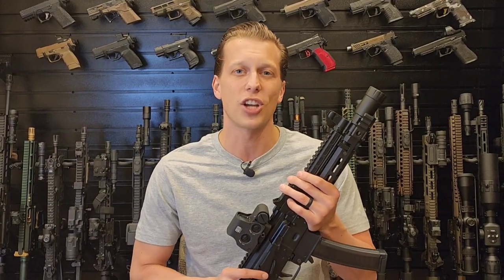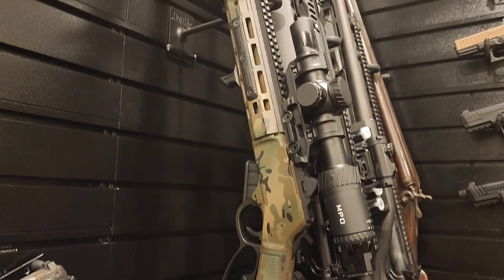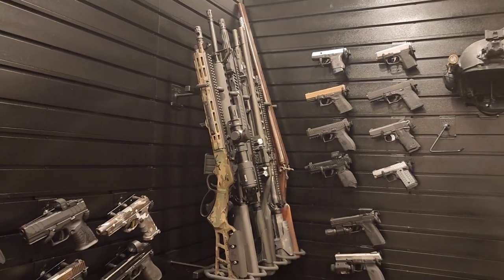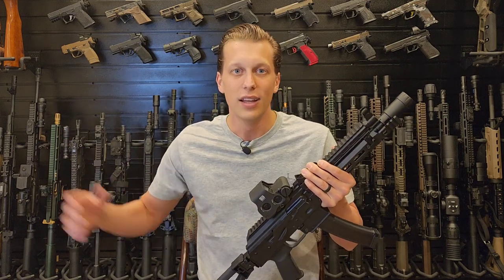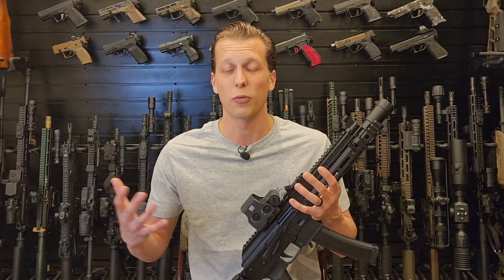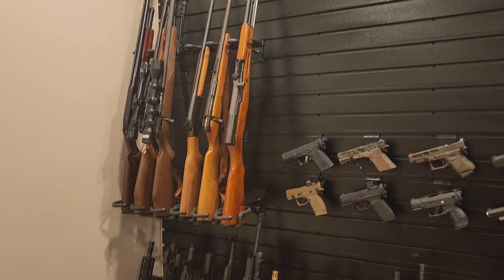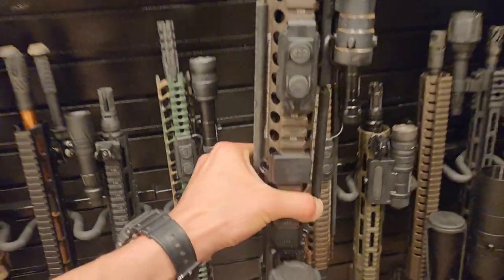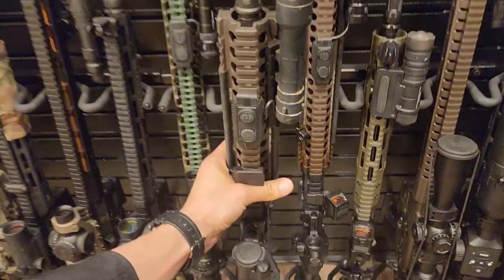I want to give a big shout out and huge thank you to the sponsors: Hold Up Displays for supplying all these amazing mounts; Brownells, who actually supplied the safe door — a big thank you to them for all the projects and builds they've helped me with; and all the other companies I've worked with. Of course, thank you all — none of this is possible without you. If you're new to the channel, consider subscribing. If you're already subscribed, make sure you hit that notification bell.